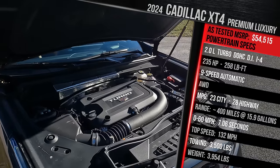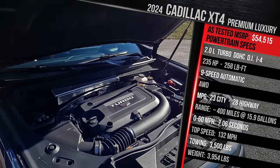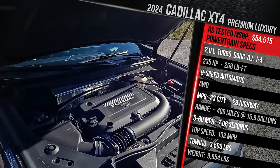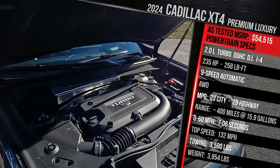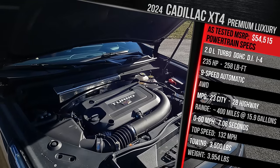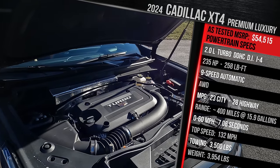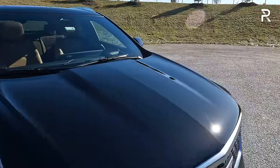Cadillac doesn't quote a 0-60 time. The last time we tested one of these almost two years ago, we got 7.5 seconds, so we'll see what we get this time with this 2024 model. It has a top speed of roughly around 140 miles an hour, can tow a maximum of 3,500 pounds, and because it is larger than the other vehicles in the segment, the XT4 is a little bit heavier, weighing in at just over 4,000 pounds.